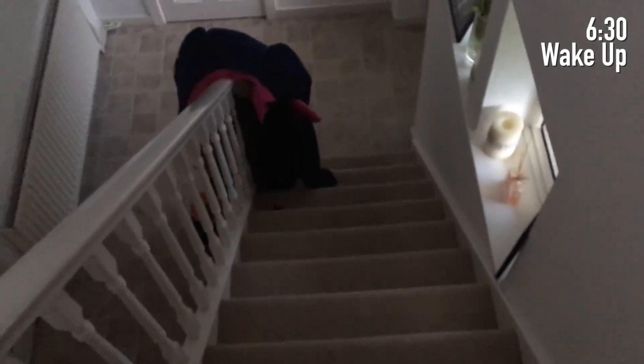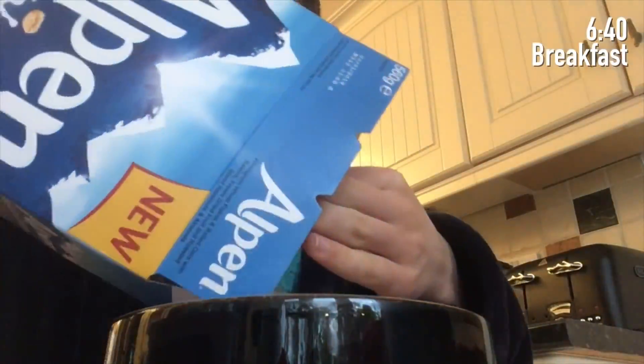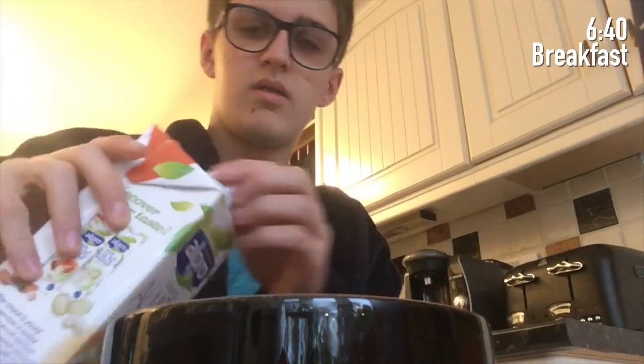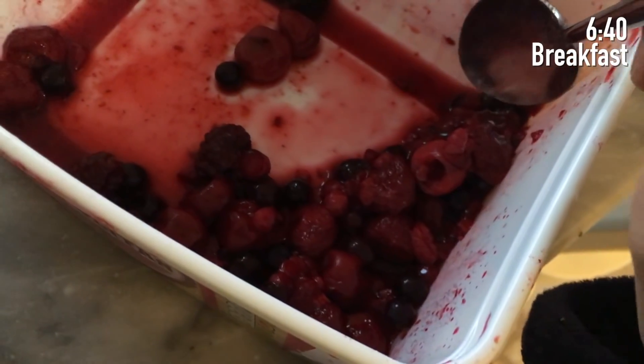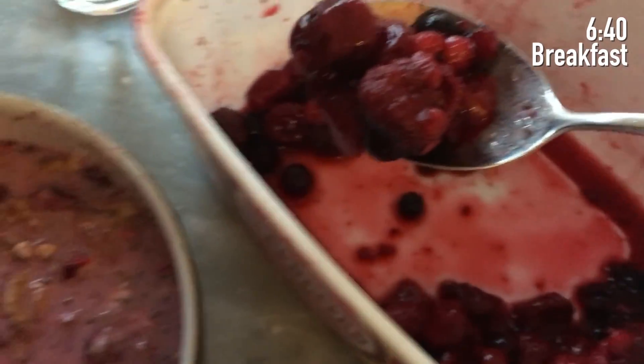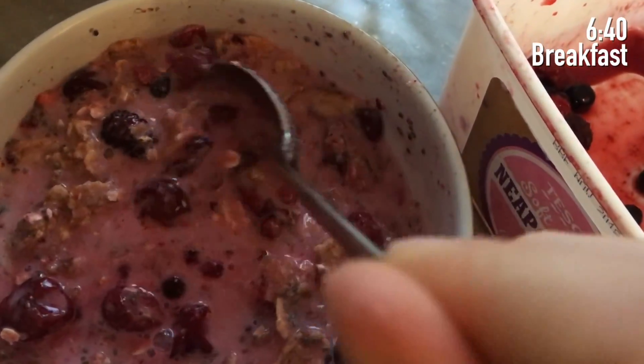Hey guys, welcome to my day in the life of a year 11 student and study with me. I've just woken up at 6:30 and I'm going downstairs to have some breakfast. For breakfast I just have a big mashup of loads of different cereals - Weetabix with Alpen, Special K, and chia seed pudding, and then I put some fruit on top of that. It probably doesn't look very appetizing but I love it and I have it every morning.